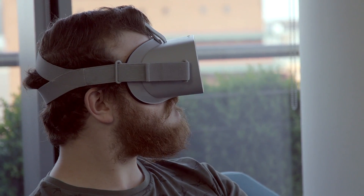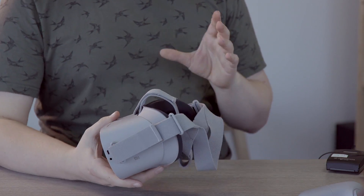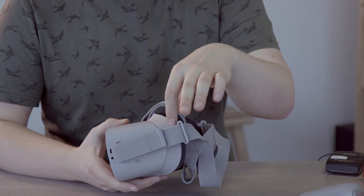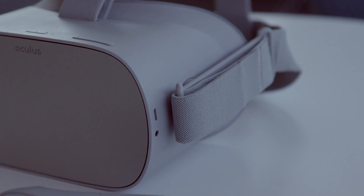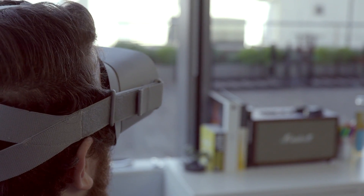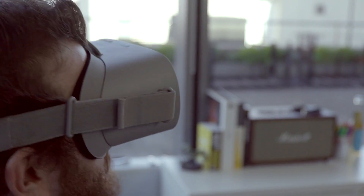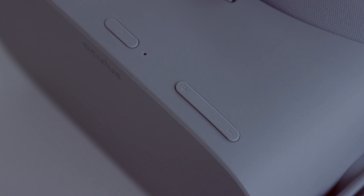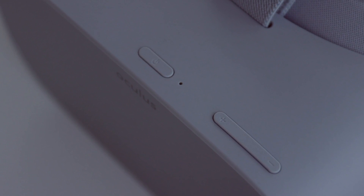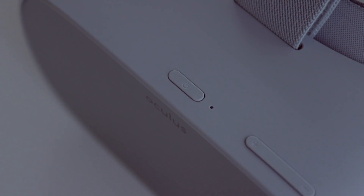Another cool feature of the Oculus Go is in the audio department. Even though it provides spatial audio, it doesn't need headphones. The speakers are on either side of the headset beneath these arms here, where the audio is produced, reverberated down each arm and projected into your ears. The Oculus Go features a made-for-VR Snapdragon 821 chipset that handles all the tracking, powers the display and provides the virtual magic. Though it's not Qualcomm's most powerful chipset, it was designed with VR in mind and optimised to provide a great all-round VR experience.